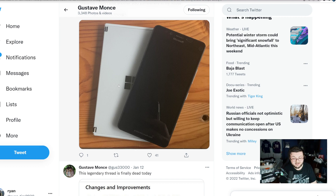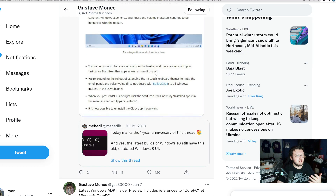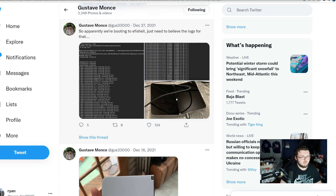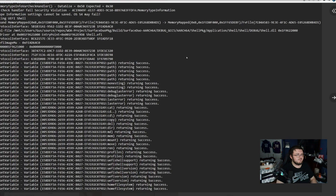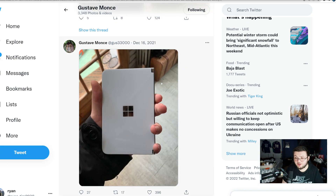Over the Christmas break, he picked up the Surface Duo 1, and he's also going to be picking up the Surface Duo 2 sometime soon. When he picked up the Surface Duo 1, he started tinkering with it right away. We got some posts about him trying to run certain things on it — he posted this image right here, plugged into his computer, running different command prompts on it.